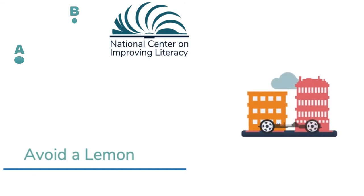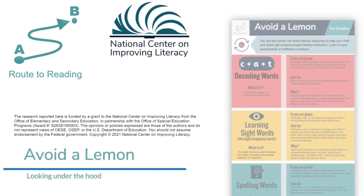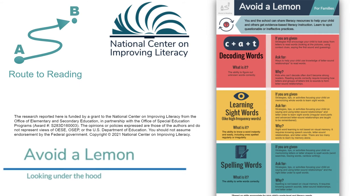Thanks for watching this Route to Reading video looking under the hood of our Avoid a Lemon infographic. You can find all of our Route to Reading infographics in the Improving Literacy Briefs section of our website.